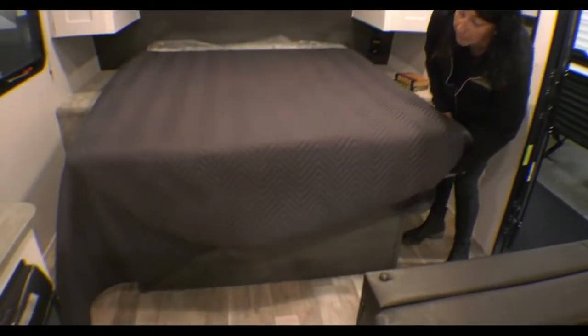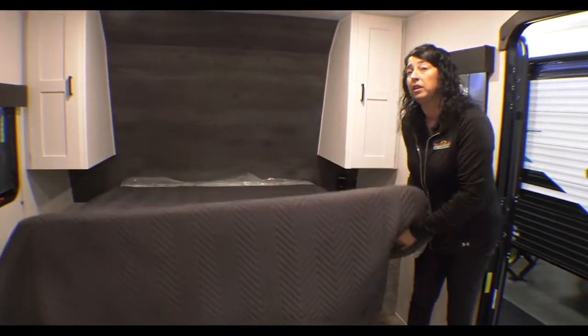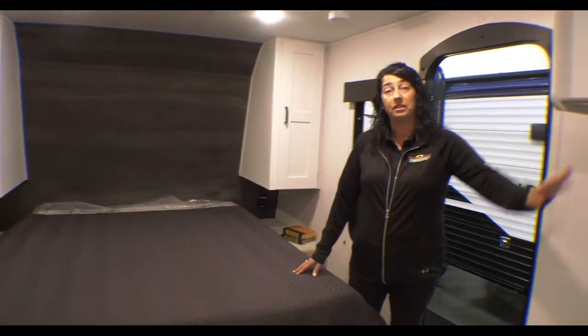Underneath the queen bed, you do have storage. It's got lots of windows and LED lights — it's really bright in here. I love the new white cabinetry inside.